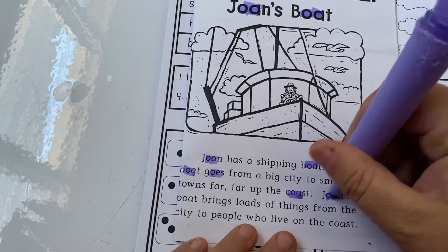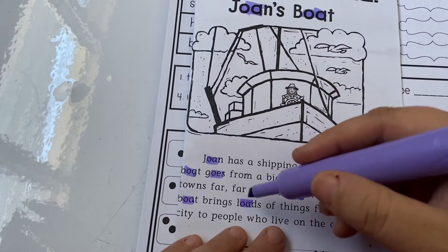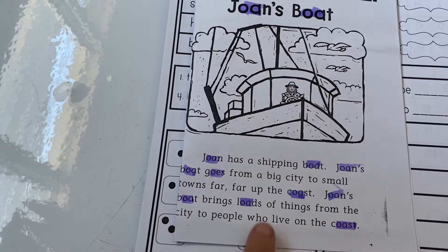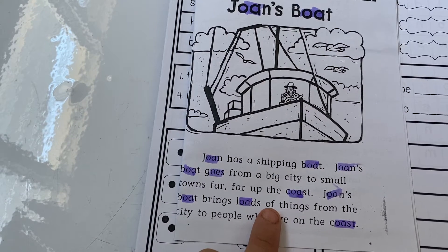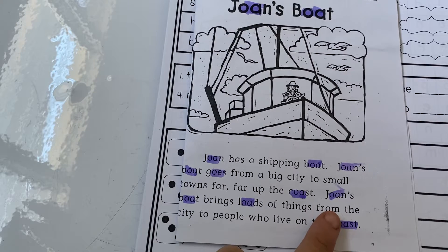'Joan's Boat brings loads of things from the city to people who live on the coast.' Let's go back and look at some of these words. 'Of' — O-F says a short U sound, almost like uh. 'From' also says a short U sound even though it has an O. Kind of tricky.